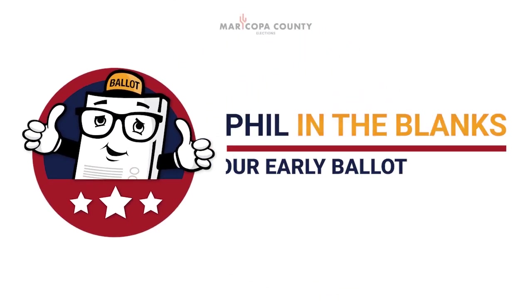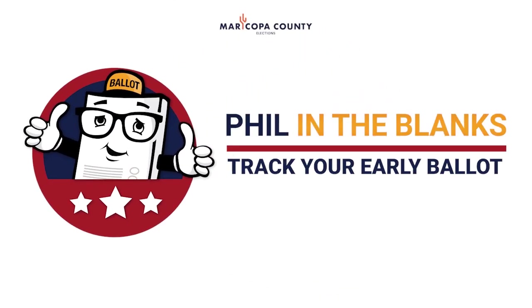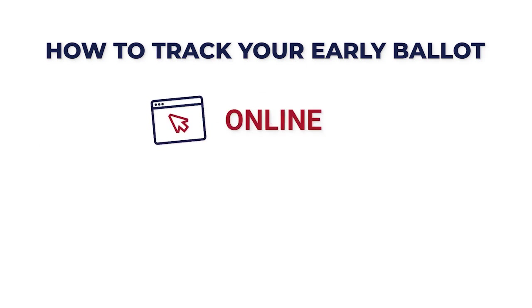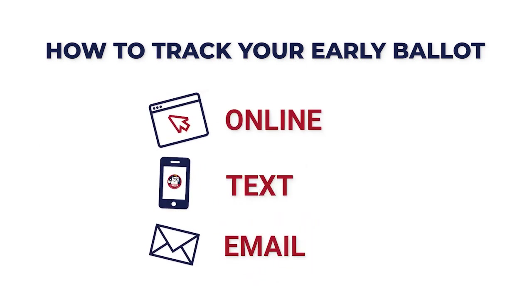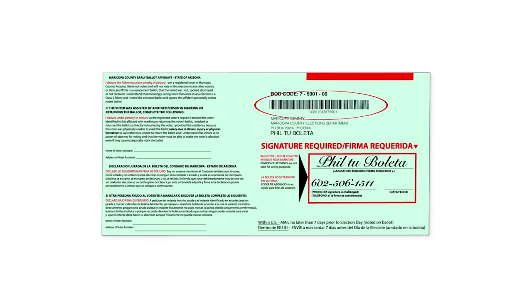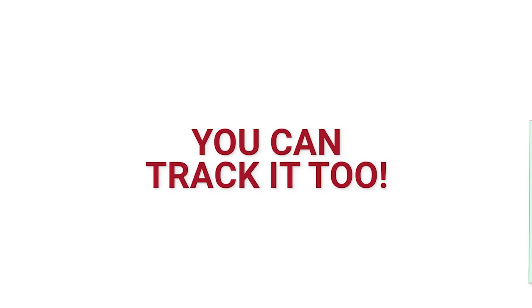Hey everyone, Phil the Ballot here. You can track your ballot online via text or email. It's easy to sign up. A barcode helps us track your ballot and you can track it too.